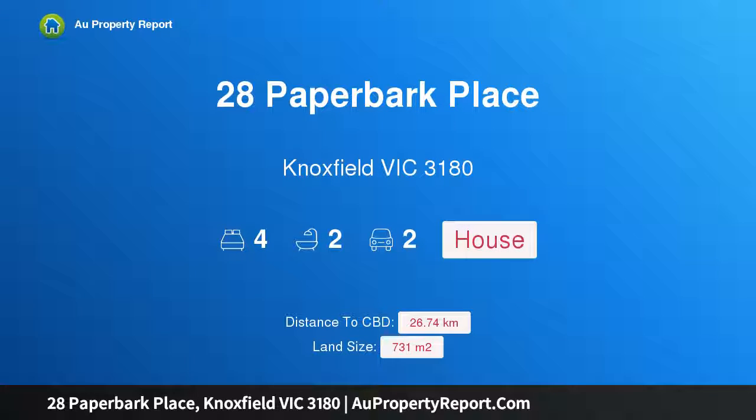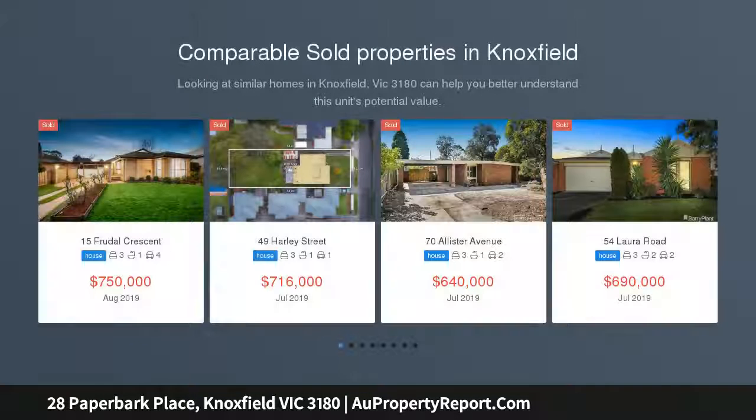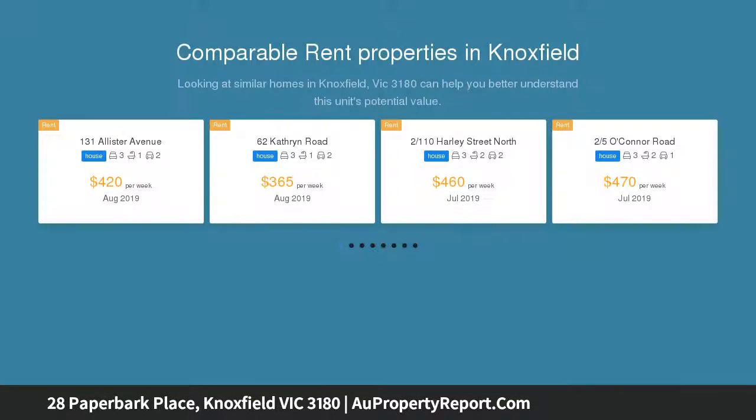Hi, I am glad to introduce property 28 Paperback Place, Knoxfield, Victoria 3180. Luxurious family lifestyle in Lakewood Estate — a spectacular example of family grandeur. This luxurious Lakewood Estate home blends its dazzling dimensions with low-maintenance surrounds to present the family with all the right ingredients.